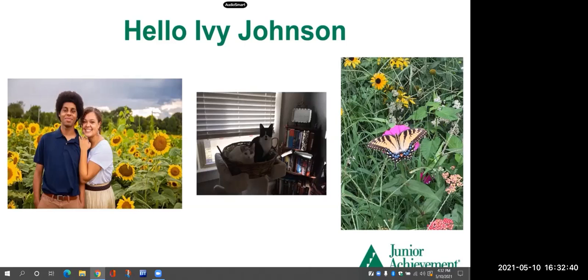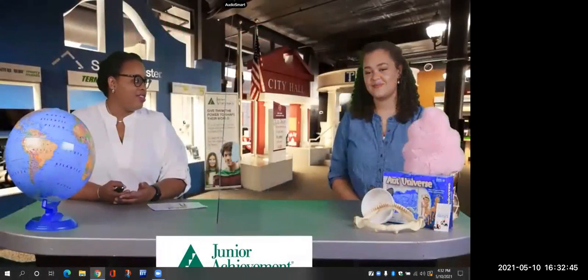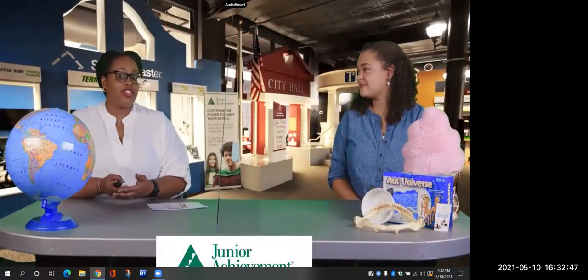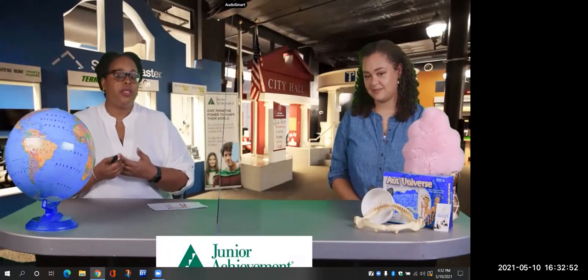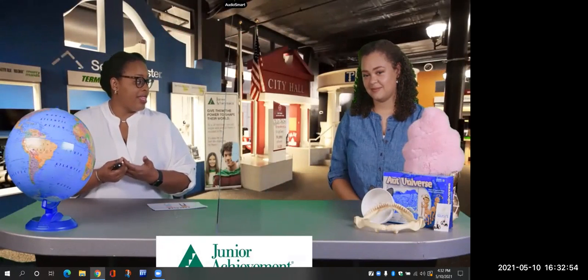I love that picture of you in the sunflowers — thanks for sharing those with us today. Here at the Junior Achievement Virtual Learning Program, we like to focus on breathing as we get ready and centered for our lesson. So we do three deep breaths. Have you ever done that before? I haven't, but I'd like to try.